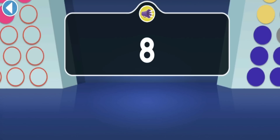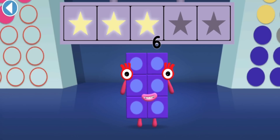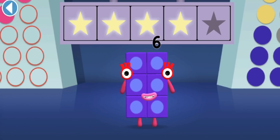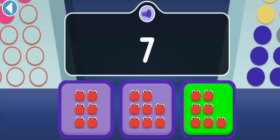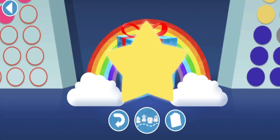Ten! Eleven! Twelve! Thirty! Twenty! Super shiny stars! Find Numberblock Ten to start the countdown! Hooray, you won four super shiny stars! Find seven Number Blobs for Numberblock Seven! Woohoo, you won five super shiny stars! Well done, you've unlocked a sticker - try to collect them all!